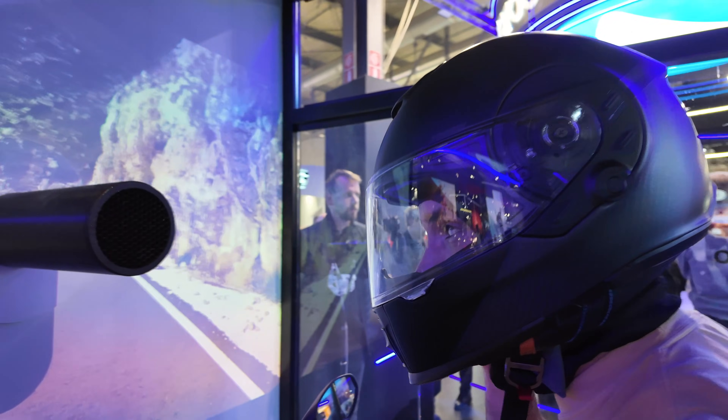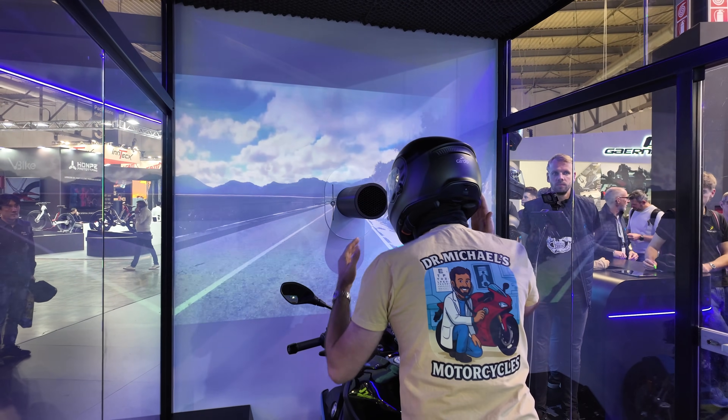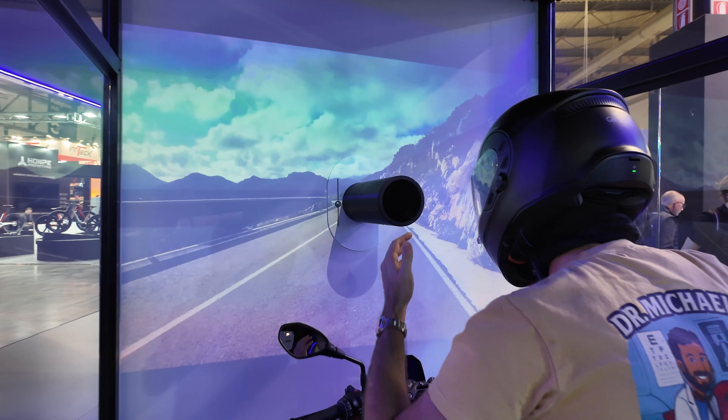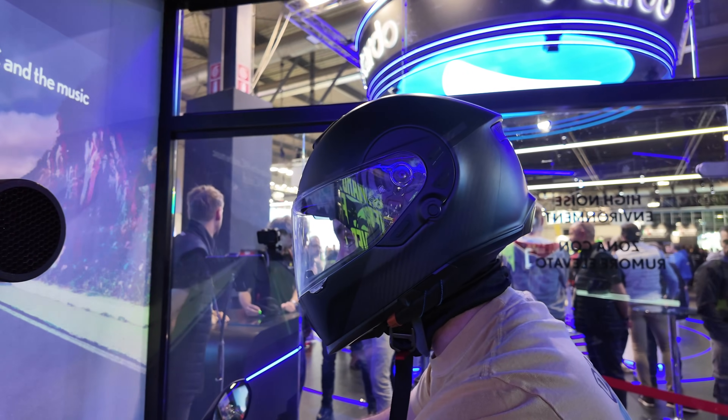I'm not sure I would completely scrap earplugs — I'd have to try this on the road. But it's uncomfortable with the wind now with ANC off, and now it's comfortable with it on. I'm not sure how it would feel after long-distance riding, but let's see.